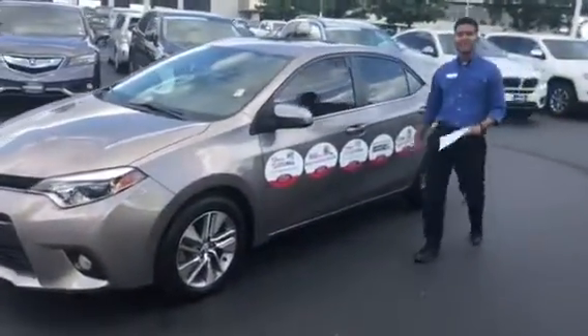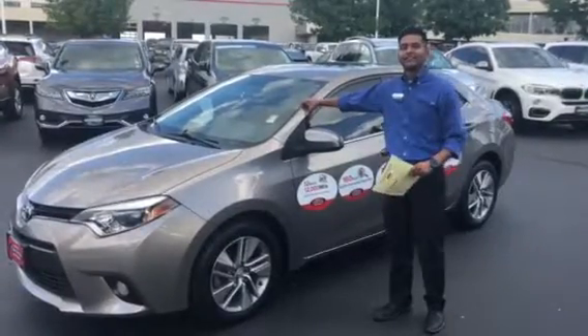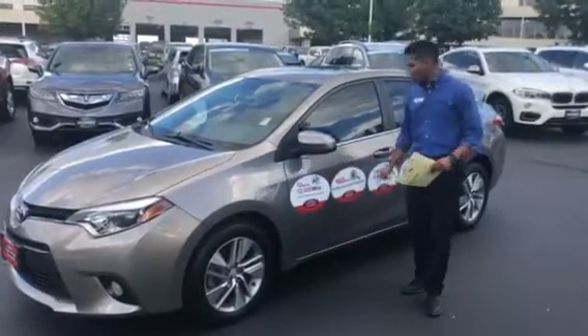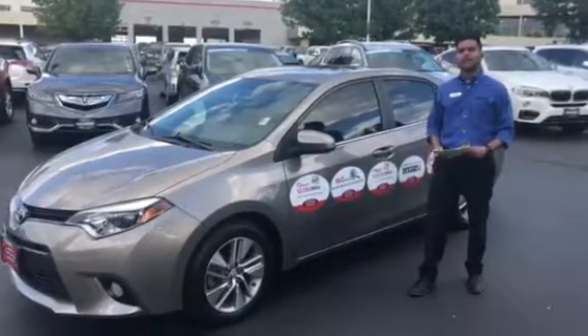Hi guys, my name is Elias and I work with Stevenson Toyota West, and I'm here to introduce the certified 2016 Toyota Corolla. Our vehicle comes with a 12-month or 12,000-mile limited comprehensive warranty, and a 160-point quality assurance inspection that's done by a trained Toyota Tech.